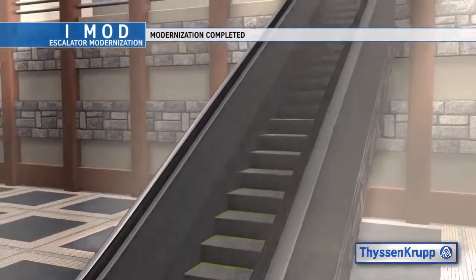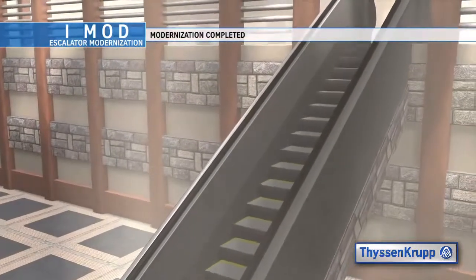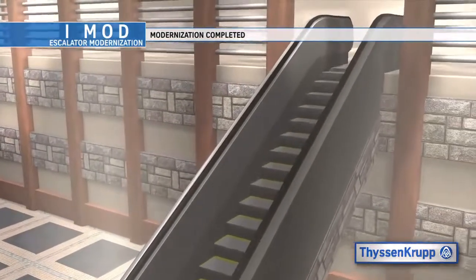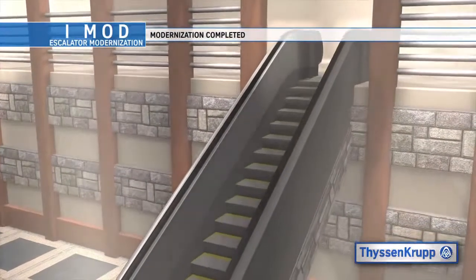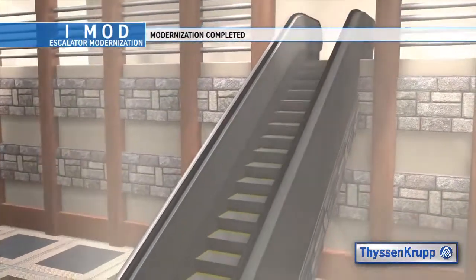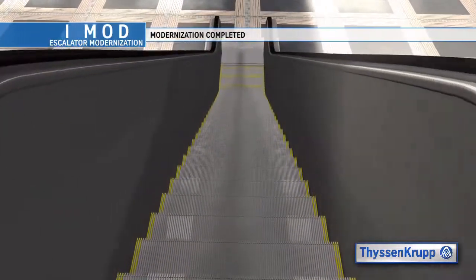Your escalators have now been brought up to today's design and safety code standards, increasing the safety and reliability for your tenants and passengers. Your tenants will experience an updated and improved aesthetics with a smoother ride quality and fewer, if any, shutdowns. Energy costs and environmental impact will be greatly reduced.